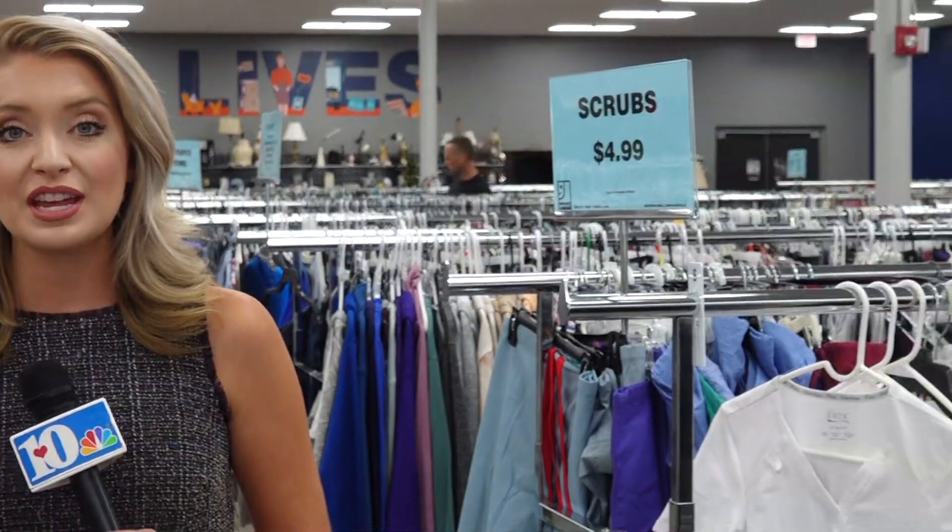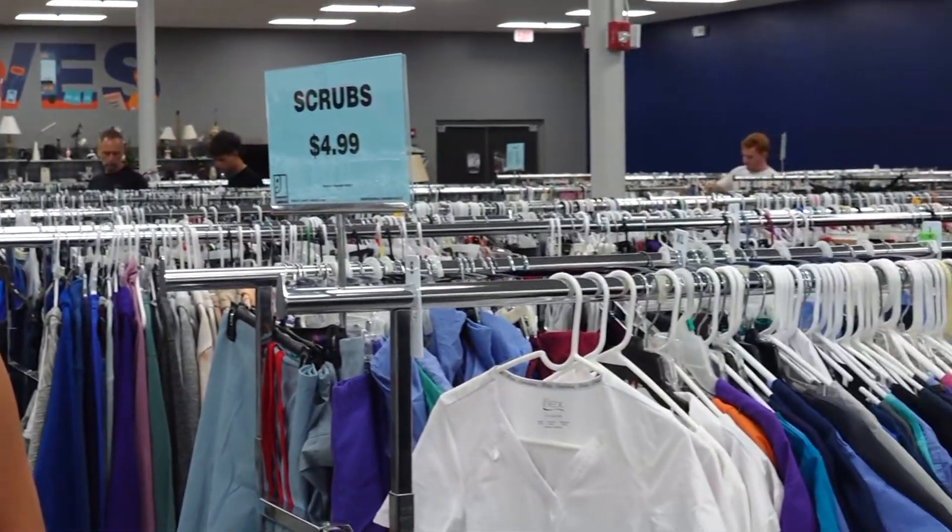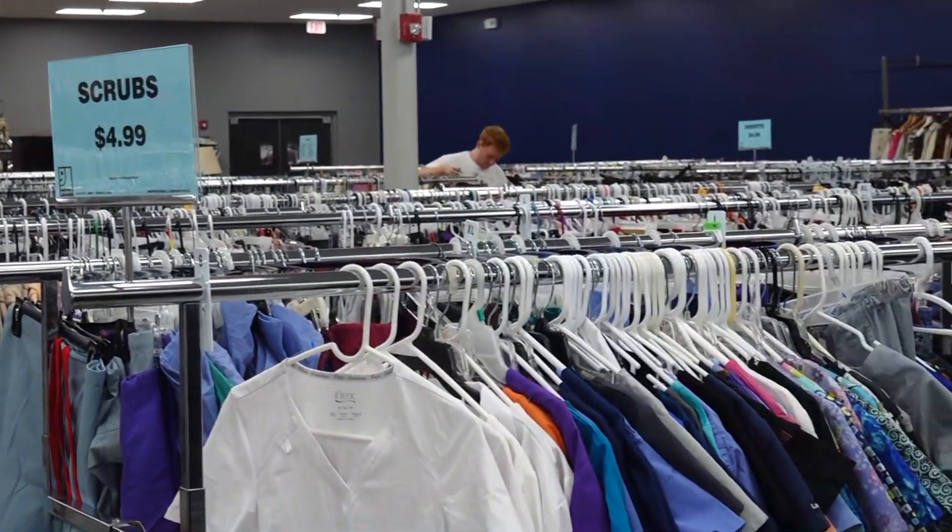It says 'change lives,' and that's exactly what Goodwill is in the business of doing. Every time that you donate or shop at one of the Goodwill stores, you are helping to further their mission of changing lives and helping people.